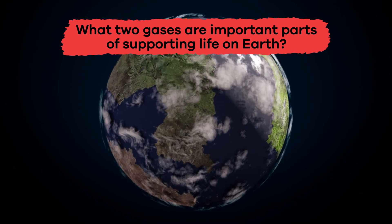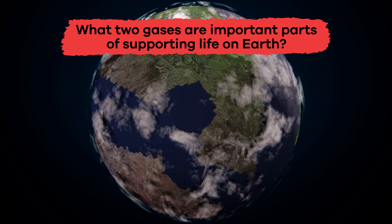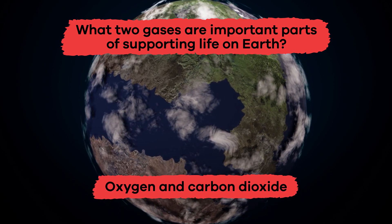What two gases are important parts of supporting life on Earth? Oxygen and carbon dioxide.